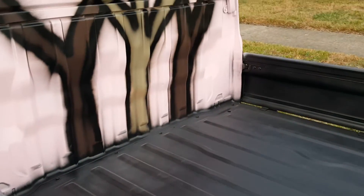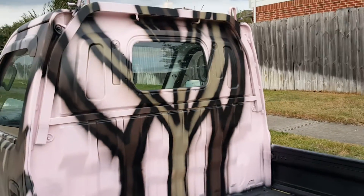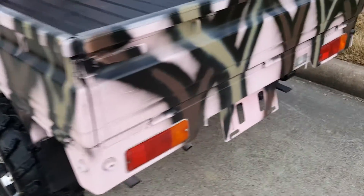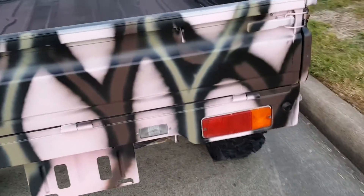Inside the bed, nothing fancy here guys, just a black paint job. If you opt to have a bed liner sprayed in, I can also do that. As you can see, there are no dents, no dings, nothing at all on this truck to show that it has any type of age to it.